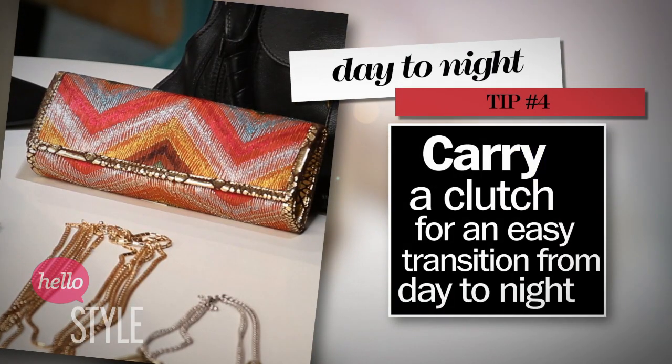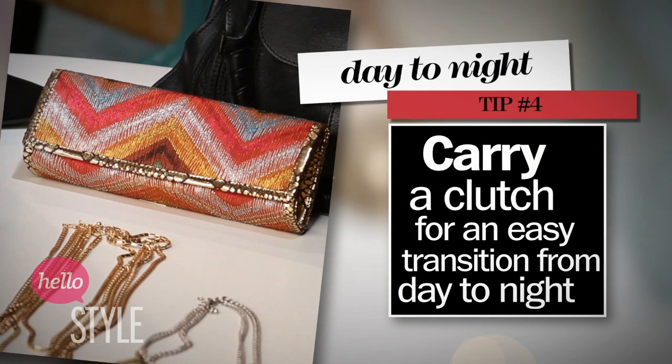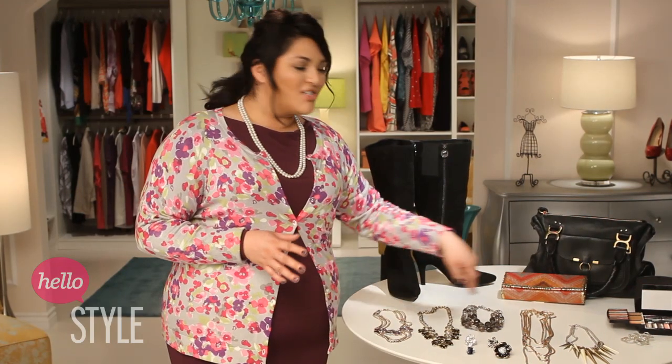Here's one of my favorite tricks: carry a clutch inside of your purse, and then at night, ditch the big bag and carry your evening clutch with your makeup, mirror, credit card, and you're ready to go.